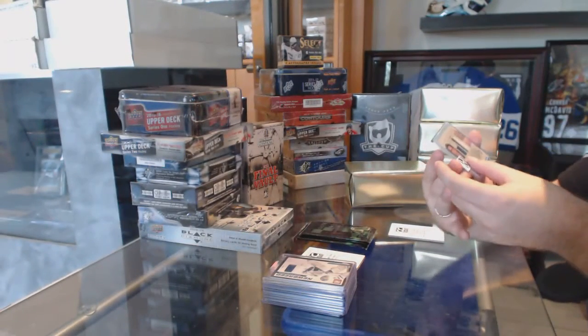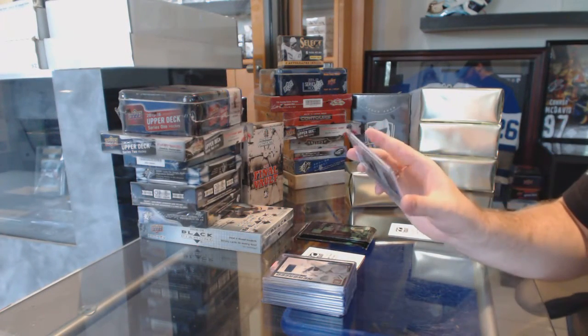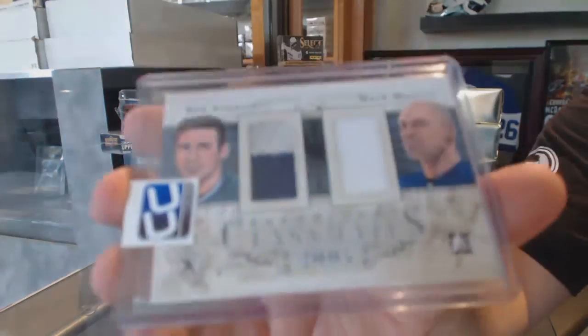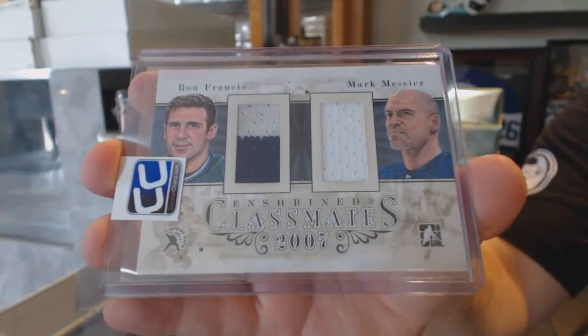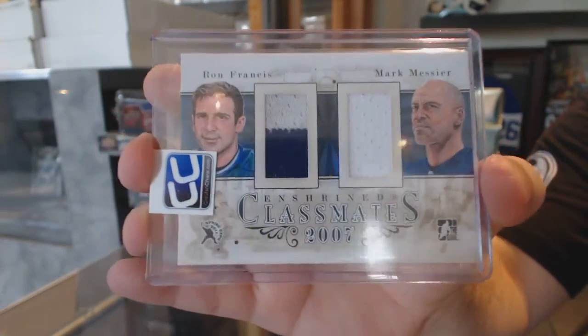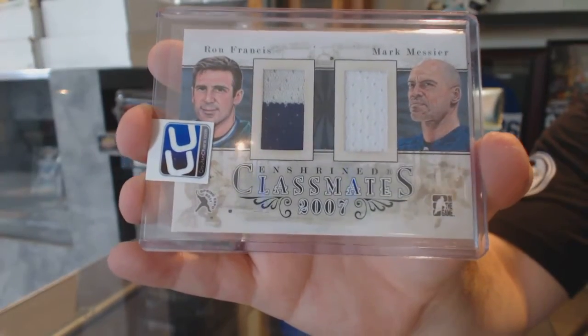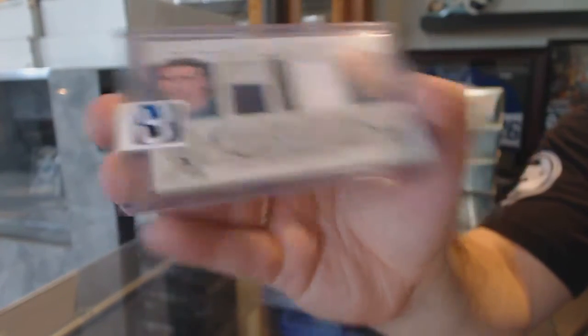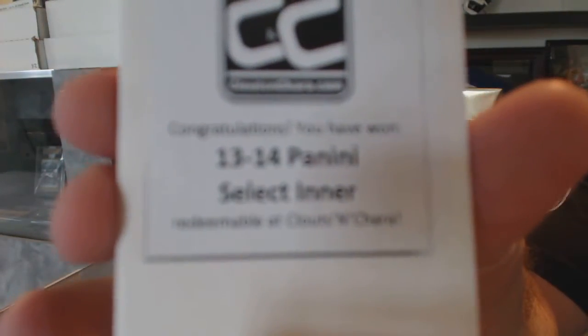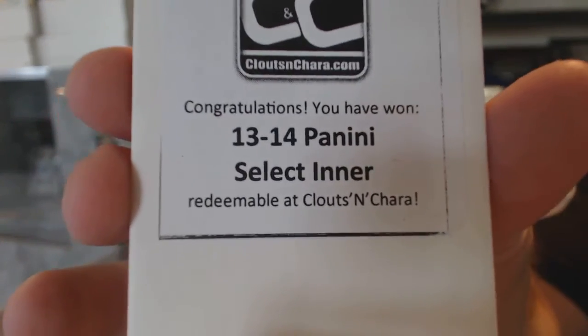And we've got a random, which is going to be between Carolina and the Rangers, number to 19, dual jersey — Ron Francis and Marc Messier. And the box in this one is 13-14 Panini Select.